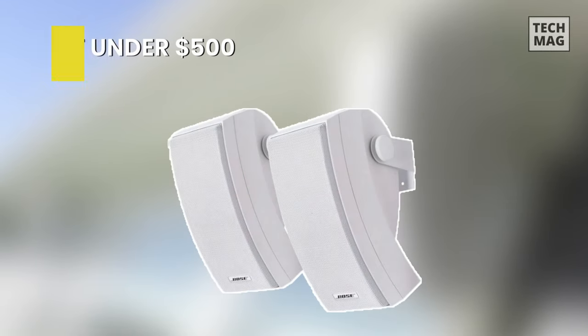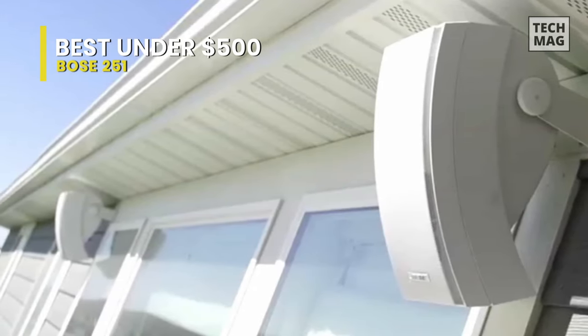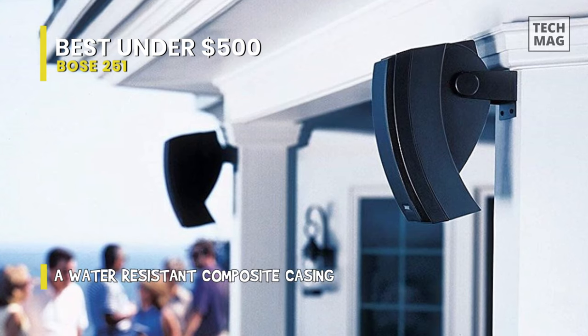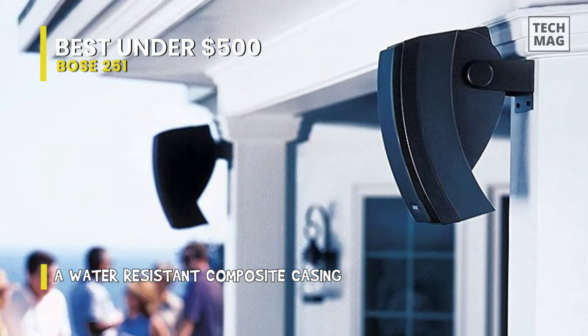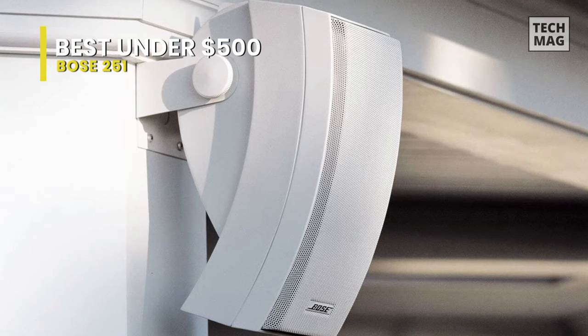The Bose 251 speakers are created to produce a wide sound field that's ideal for outdoor listening. Each outdoor speaker in this set packs a trio of audio drivers, more than most rivals. It gives full, rich sound for listening comfort on the deck, by the pool, or on the porch. Created to withstand the elements, these award-winning speakers produce a reliable, year-round performance that will have you humming in the sun or singing in the rain.